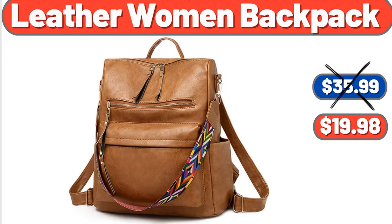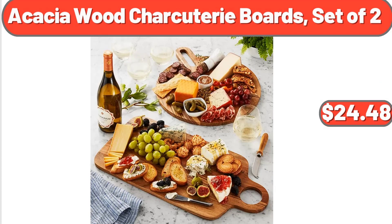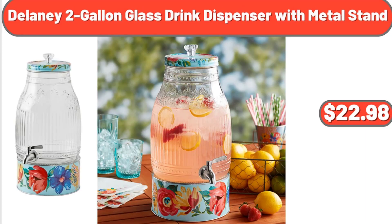Leather Women's Backpack, $19.98. 2 Cordless Faux Wood Horizontal Blinds, $20.32. Acacia Wood Charcuterie Boards, Set of 2, $24.48. Delaney 2-Gallon Glass Drink Dispenser with Metal Stand, $22.98.